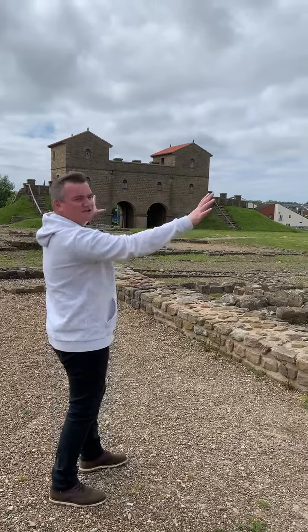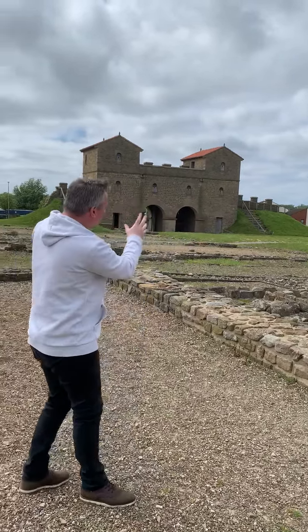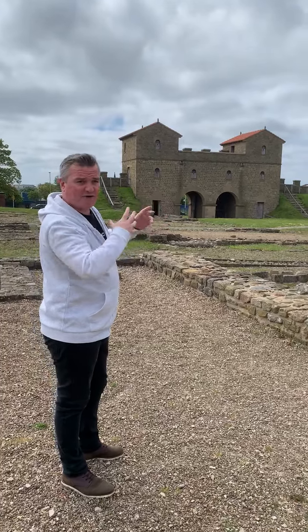Here we have the famous Roman Fort Arbea at South Shields, and I absolutely love this place. You've got the entrance to the river here, a beautiful view across North Shields and Tynemouth, and this wonderful gatehouse that was reconstructed in the 90s to give an idea of what it would have looked like.